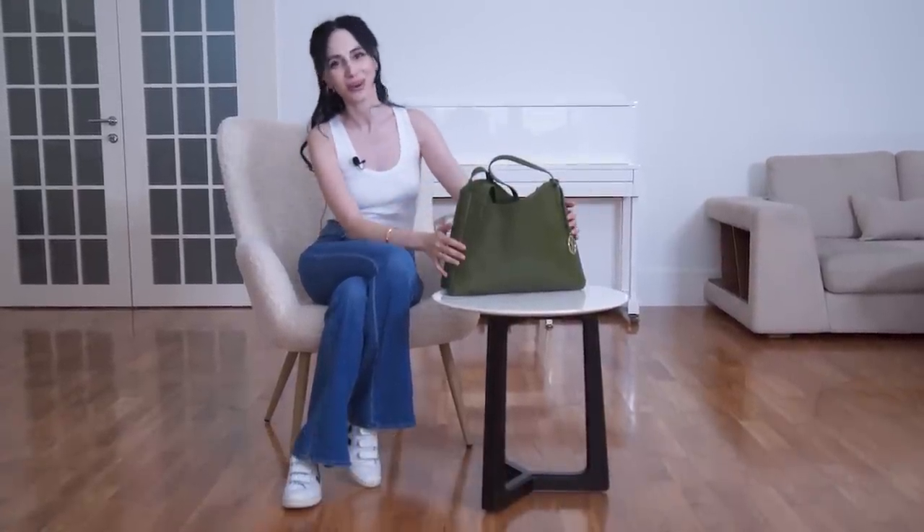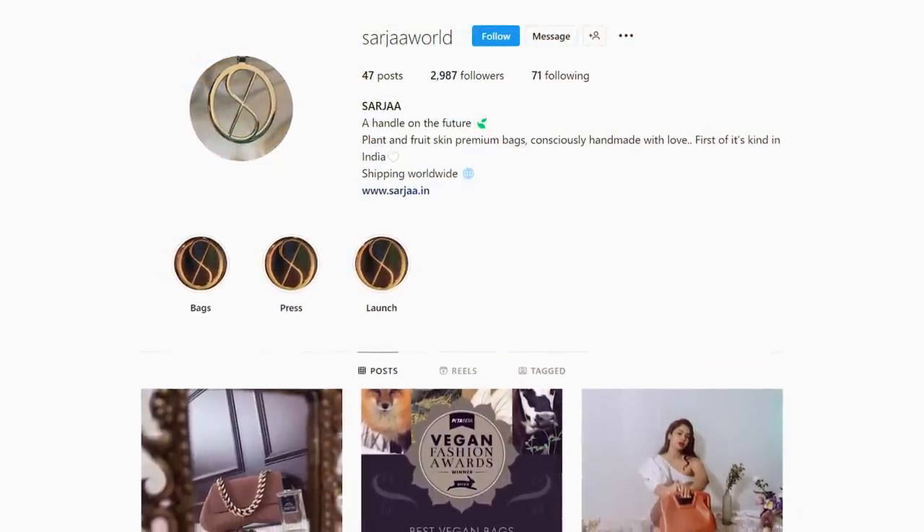Today's video is what is in my working bag. Before I show you what's inside, I want to tell you a little about this bag. It was kindly gifted to me by a brand based in India called Sarja. This particular bag is called Dua, and in Indian, Dua means blessing. It's called Dua because it's made of cactus leather and it's very kind to the environment — a blessing to the environment. The production is done very consciously; it's very sustainable.